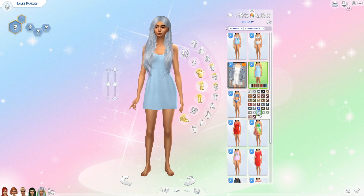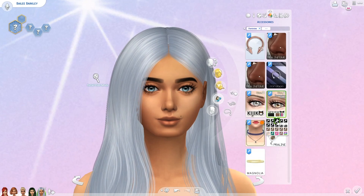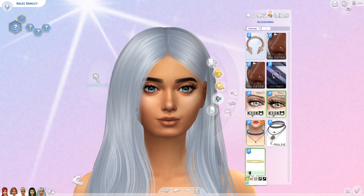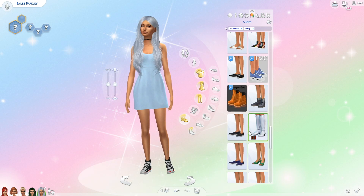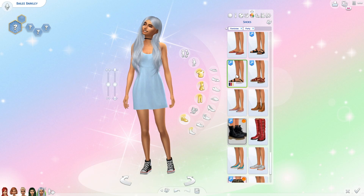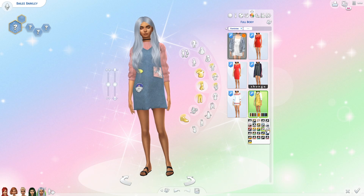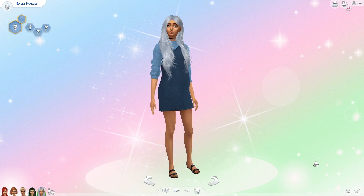Next is her party outfit, and at first I thought I was giving her that dress I just showed, but I changed my mind like I always do. For makeup I just gave her eyelashes, then I gave her a cute little black choker and swapped out the strapless blue dress for one of those cute sweaters underneath a denim dress. I love these so much and I just think it looks so much better.